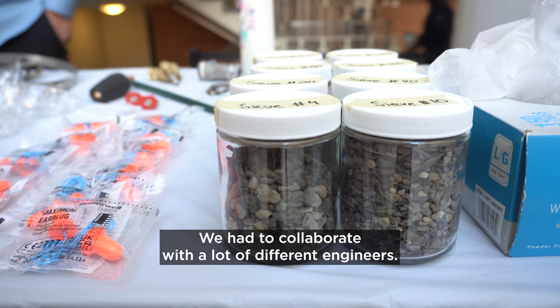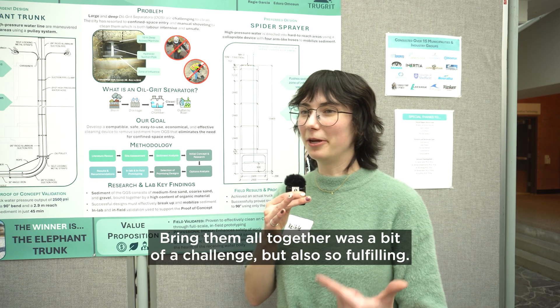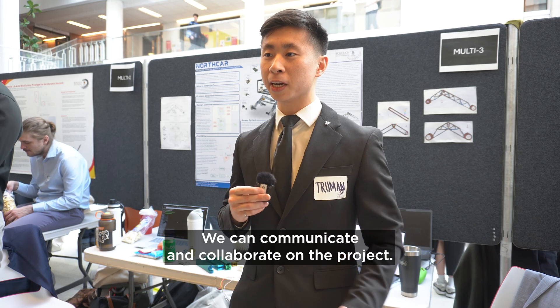We had to collaborate with a lot of different engineers — mechanical components and environmental sustainability. Bringing them all together was a bit of a challenge but also so fulfilling. Super cool to be able to work with the other disciplines, learn how their engineering processes work, and communicate and collaborate on the project.